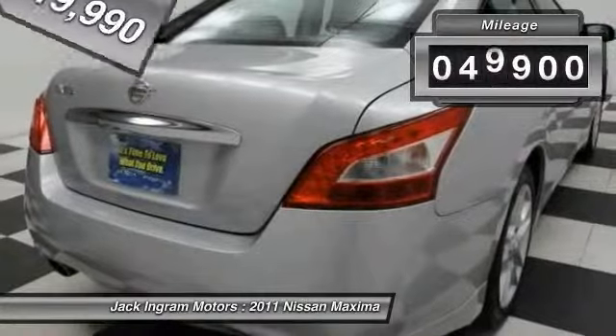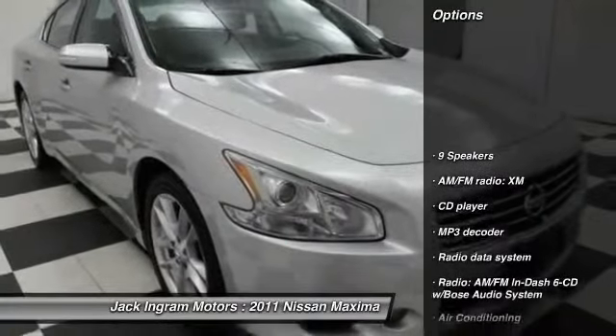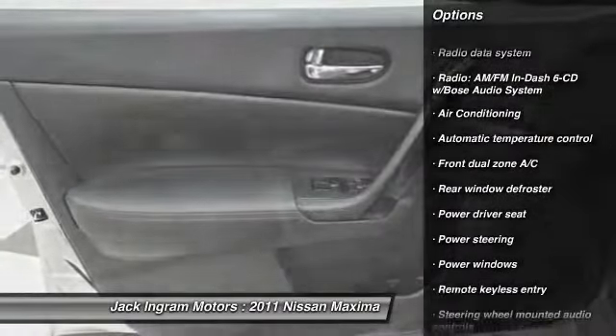This vehicle has less than 50,000 miles. Here are some of this vehicle's great options: traction control, power passenger seat, dual airbags, air conditioning front, power steering.